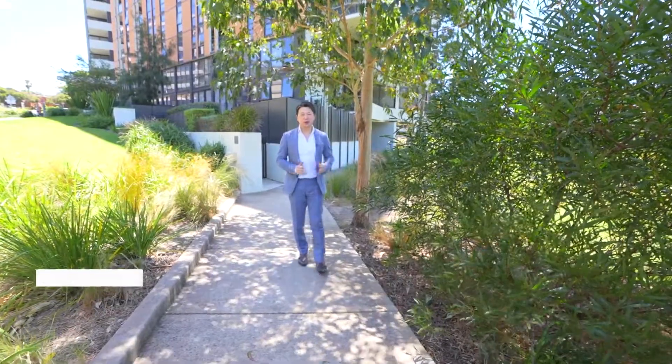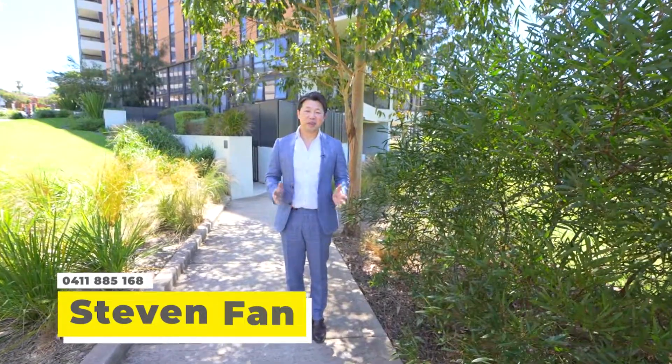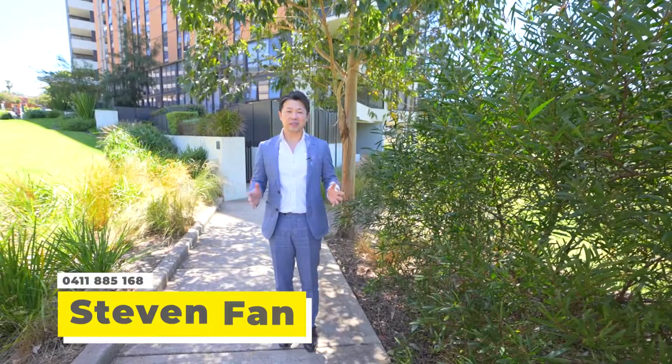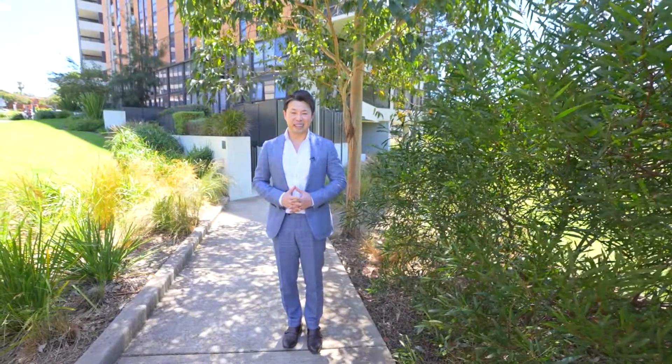What a fantastic property here — 1105C, 3 Broughton Street, Parramatta. Perfectly positioned on level 11 of building C in this newest riverside development. This stunning two-bedroom apartment features an extensive outlook through the Parramatta River to the Sydney City skyline and Parramatta CBD. Let's have a look through.